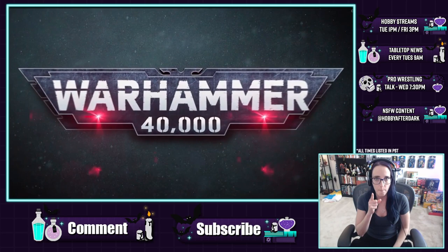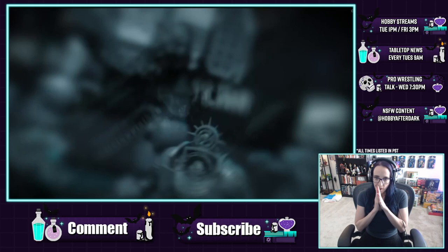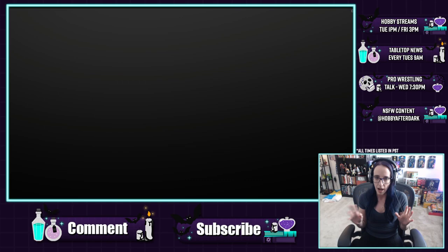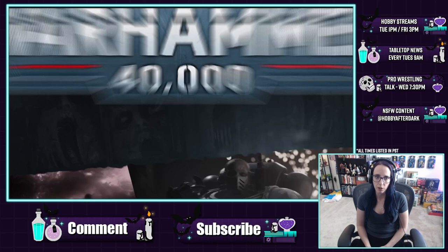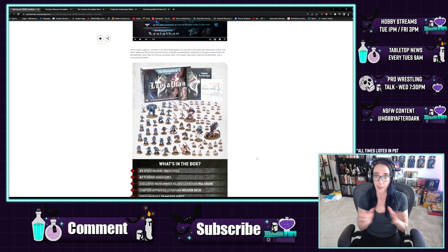Leviathan! Look at all those sprues - big things in that. Of course we know it's Space Marines and Nids. 392 pages, 66 cards. Push to fit - I'm not actually that upset by that. I like the push-to-fit stuff. They do look glorious. So we officially know that we're getting the box in June. That is incredibly exciting.